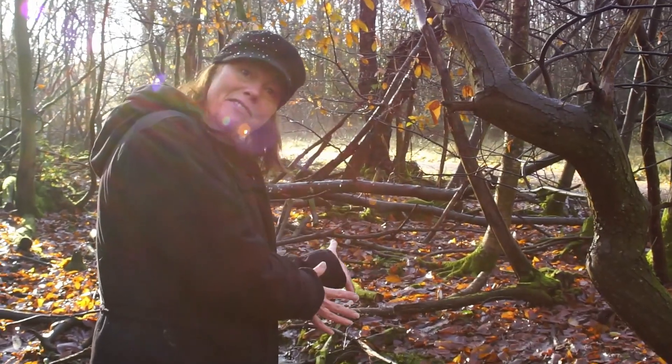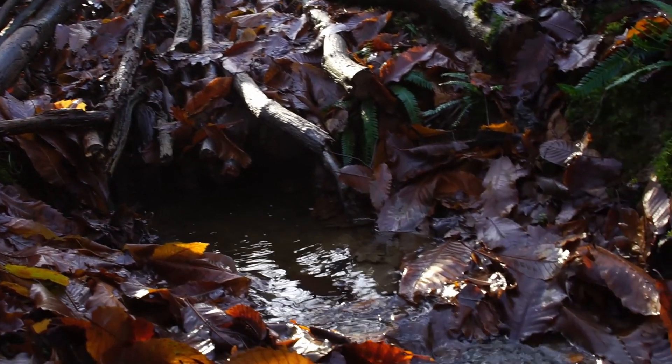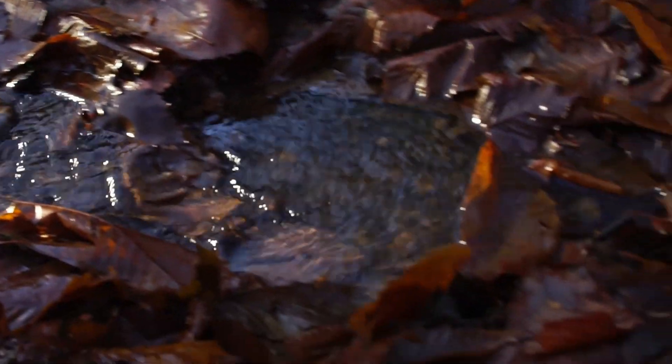Here we've got a slightly different design, set into the flow of the channel itself, with a little grill underneath and then a bigger grill on top. Leaves get trapped in between the sticks and that helps slow the flow.